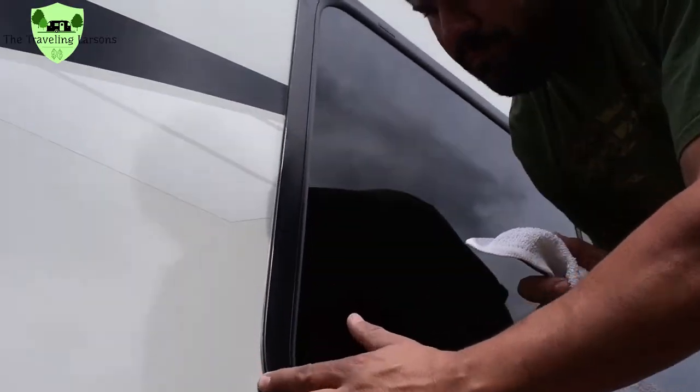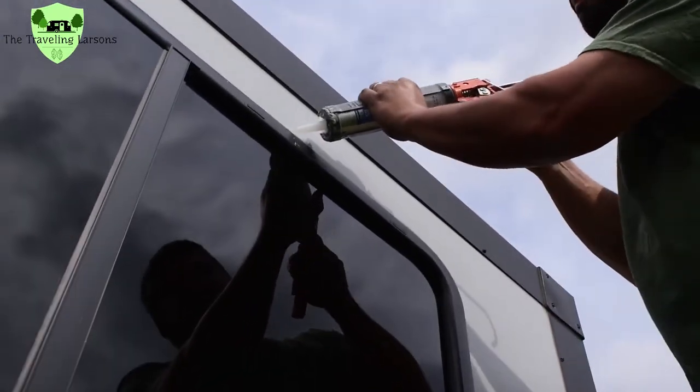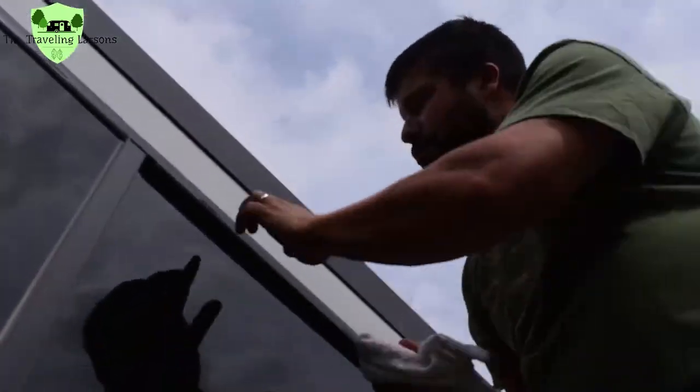After I sealed the top and the sides of each window and made sure that all the gaps were filled, I then went around to all the trim and the different vents, like the refrigerator vents, and made sure that all of those were sealed as well.